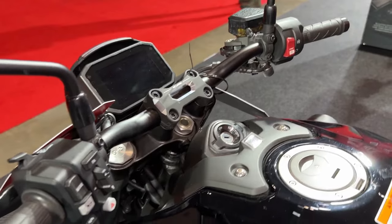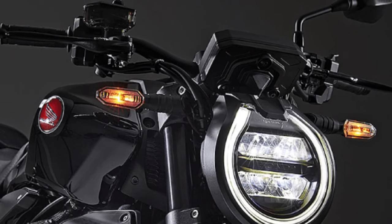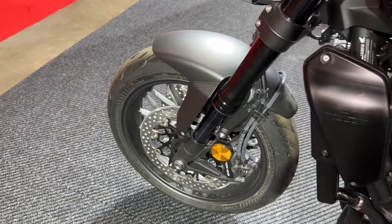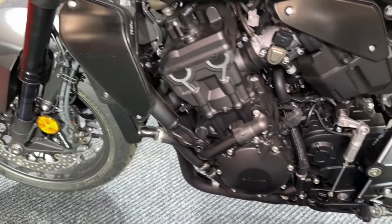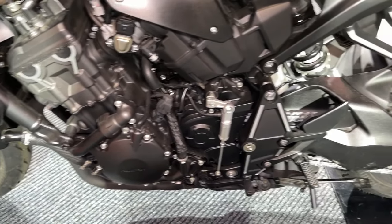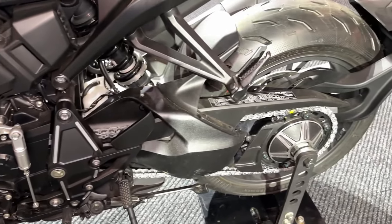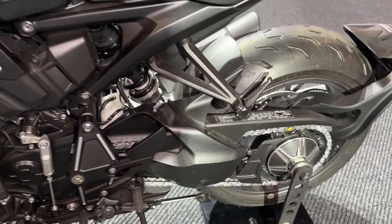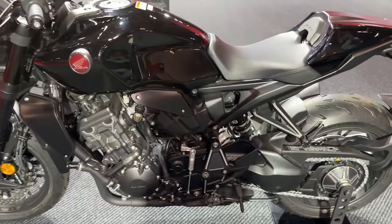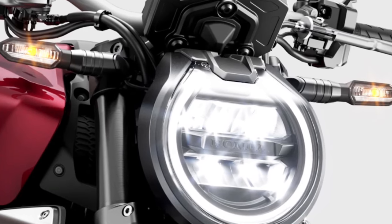It looks like Honda is planning to launch a future Honda Hornet 1000 with an impressive output of almost 200 horsepower. This daring street fighter could hit the market in 2024, bringing a new level of excitement to lovers of high-performance motorcycles. According to Japanese press sources, Honda is working hard on the development of this new Hornet, which would be a bigger and bolder version of the current CB750 Hornet. The brand's strategy is to revive the iconic Hornet nomenclature with an even more powerful model.